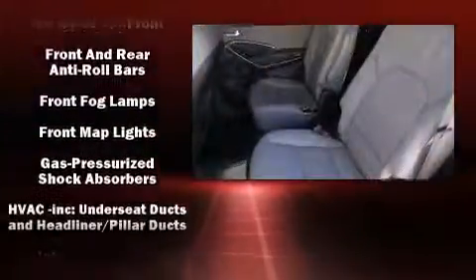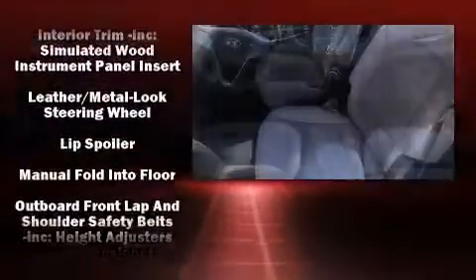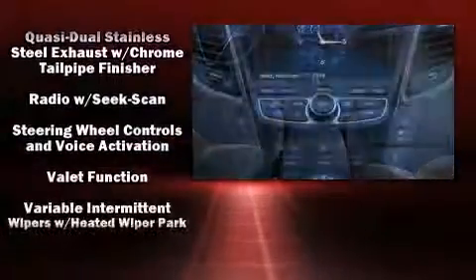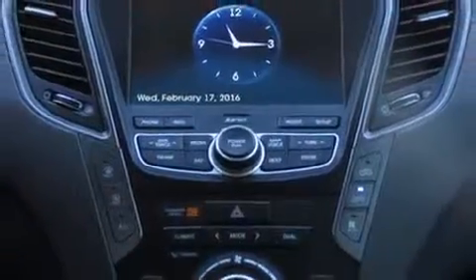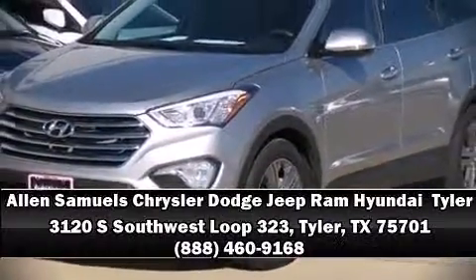Features such as automatic climate control and leather upholstery prove that economical transportation does not need to be sparsely equipped. Third row seats provide an even greater maximum passenger capacity. Take assurance in side curtain airbags providing head protection in the event of a severe collision.